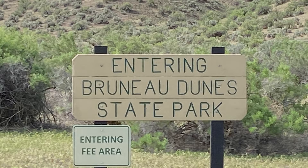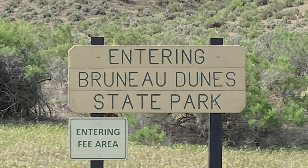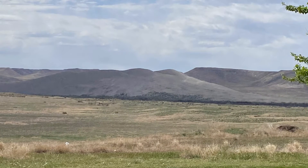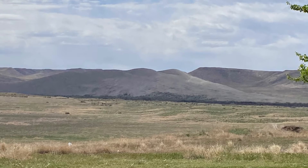We were going to stop at the Bruneau Dunes, which is the tallest sand dune in North America, 470 feet above the desert floor, but we decided we didn't want to pay to do that today.